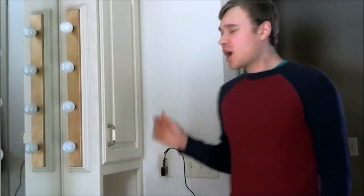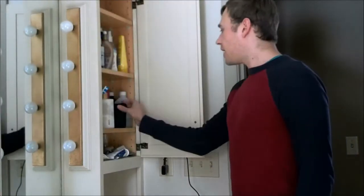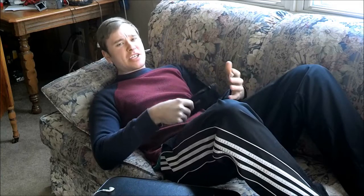Hey guys, do you ever have this problem? You know when you're sitting on the couch, you look at your nails and go 'I gotta trim them,' and then you walk across the entire house all the way to the bathroom, open up your cupboard, and grab the bag with the nail clippers in it, and then you come back, finally lay down again, and have the nail clippers in hand.